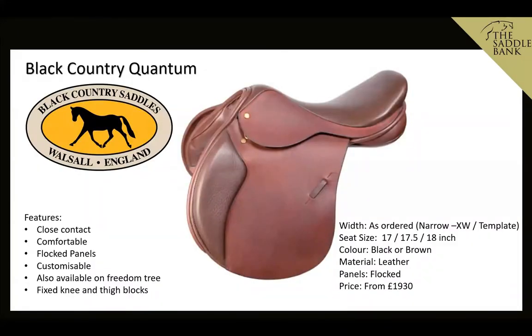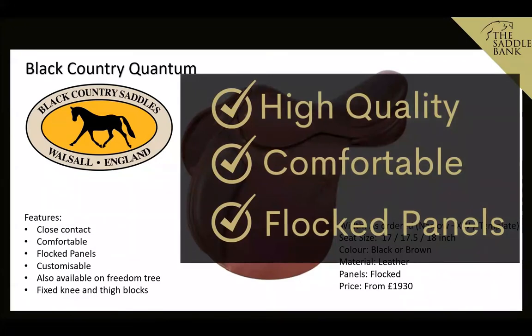Next up, we've got the Black Country Quantum — a really nice close contact saddle. Being Black Country, it's super comfortable and has flocked panels for minor adjustments. It's available on the Freedom tree, which is great for native cob types who love jumping. It has fixed knee and thigh blocks for really good rider support and is available from narrow to extra wide, or made to template. It comes in 17, 17.5, and 18 inch, in black or brown, and is comparably priced to the Wexford at £1,930. We like it because it's high quality, comfortable, and flock panels allow for minor adjustments.